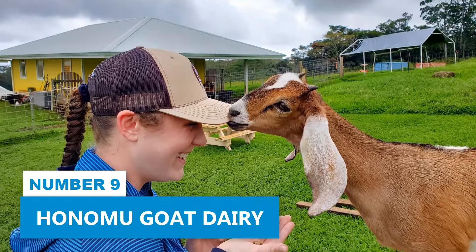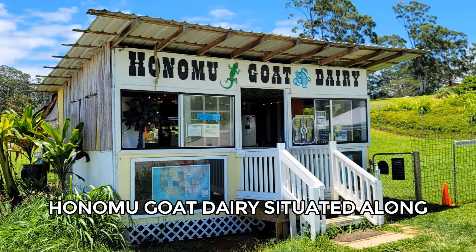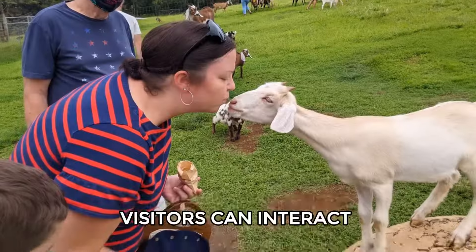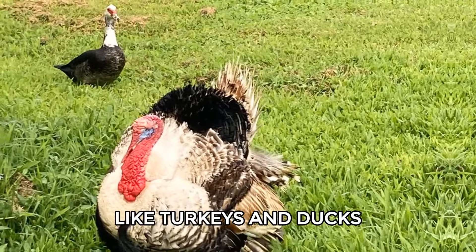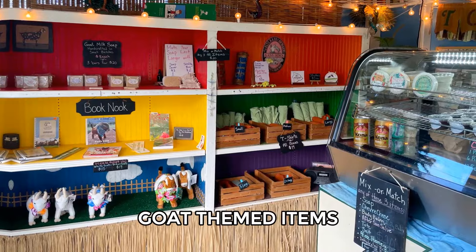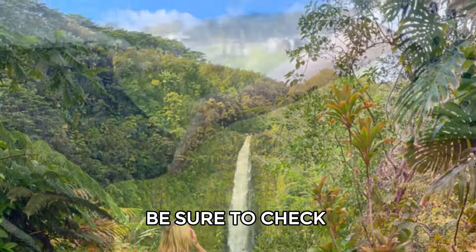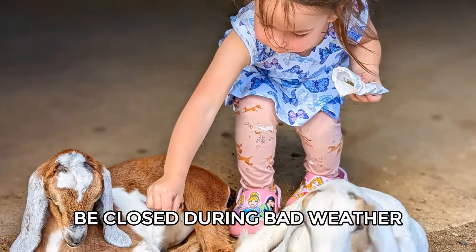Number 9: Honomu Goat Dairy. Honomu Goat Dairy, situated along the Hamakua Coast, offers a pleasant and free stop near Hilo. Visitors can interact with friendly goats, as well as other animals like turkeys and ducks. The dairy also has a small gift shop with goat cheese and goat-themed items. It's close to Akaka Falls, making it an easy stop if you're visiting the falls. Be sure to check their website before visiting, as the playpen may be closed during bad weather.